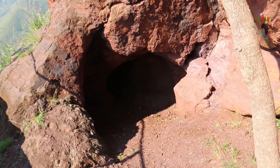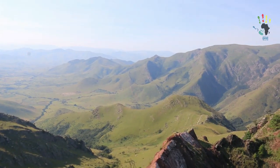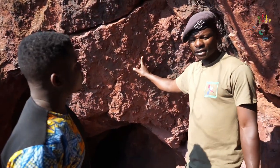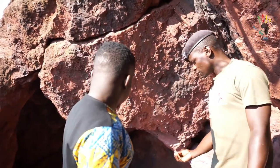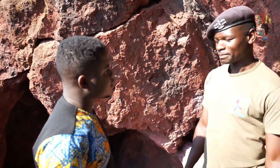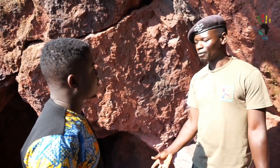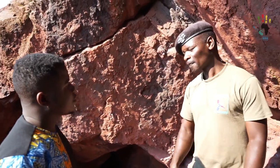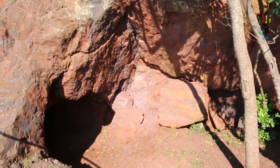Somebody might ask why we call this the oldest mine in the world. A professor from Bath University, an archaeologist named Professor Peter Beaumont, arrived here, took samples for radiocarbon dating, and it backdated to 43,000 years ago — even before the arrival of the Swazi people. So this mine belongs to the San people.